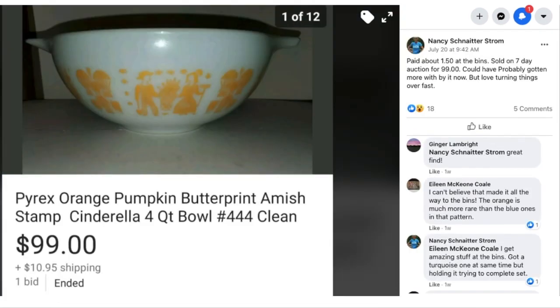Nancy paid about $1.50 at the bins and sold on a seven-day auction for $99. This is a Pyrex Orange Pumpkin Butterprint Amish Cinderella Four-Quart Bowl. She could have probably gotten more with Buy It Now, but loves turning things over fast. Ginger noted it was a great find. Eileen commented she can't believe it made it all the way to the bins — the orange is much more rare than the blue ones in that pattern. Nancy mentioned she got a turquoise one at the same time but is holding it to try to complete a set. Good information on collectible Pyrex if that niche interests you.